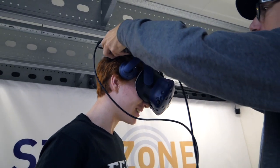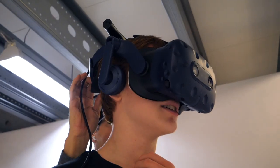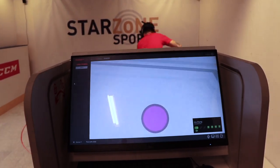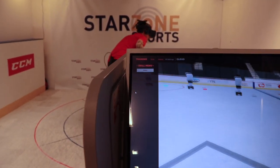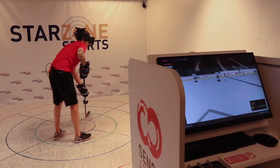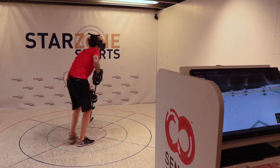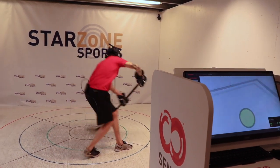The brain is a muscle, and as any muscle, we are convinced that we can train your capacity in making multiple decisions, and seeing things and reacting in a much shorter time. This will, of course, help you on the ice making the best decisions in the amount of time that you have.